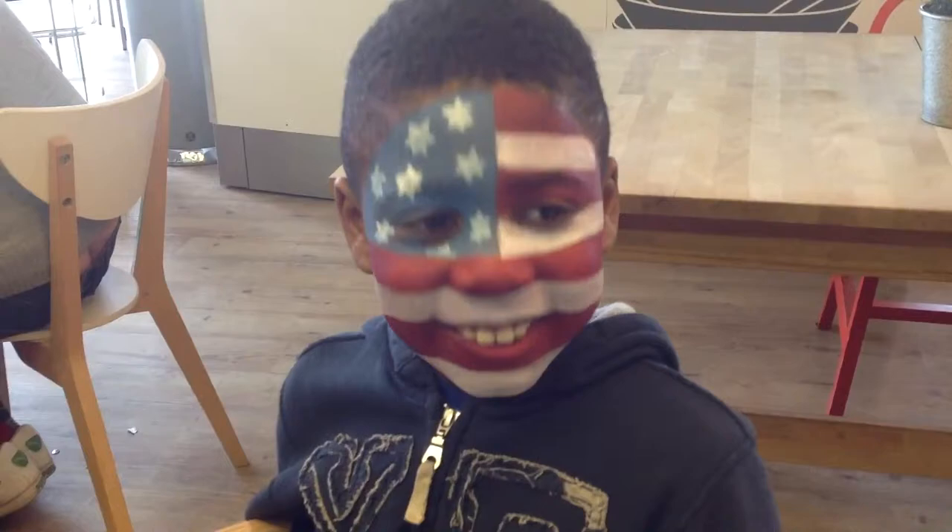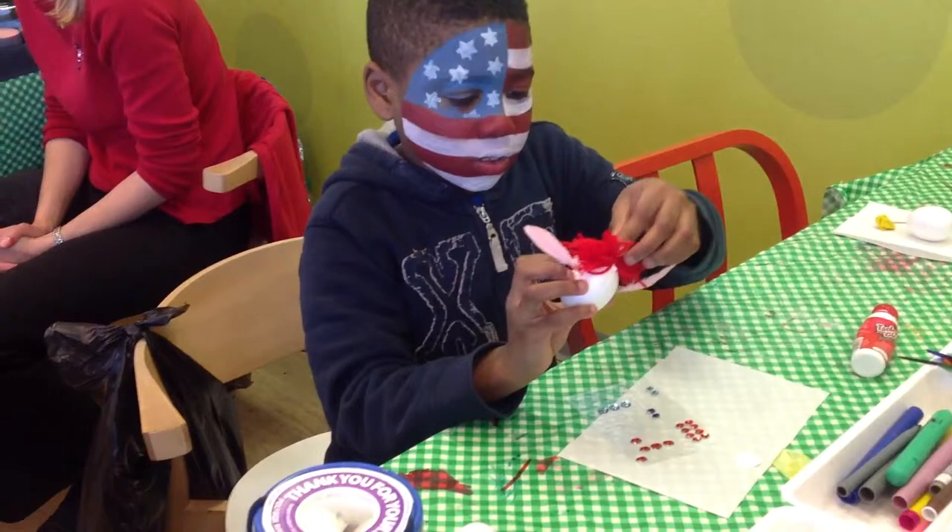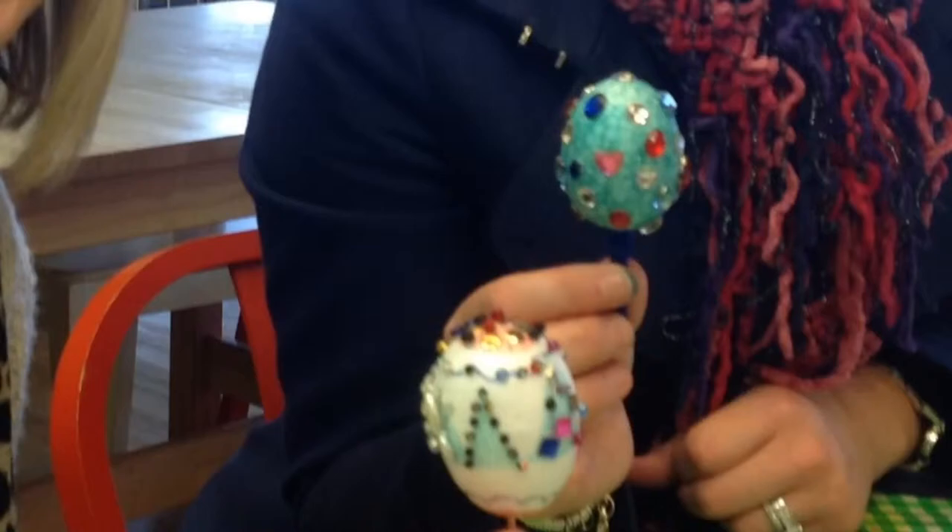Let's ask if he enjoyed it. Are you happy with this face painting? Where are your eggs now?